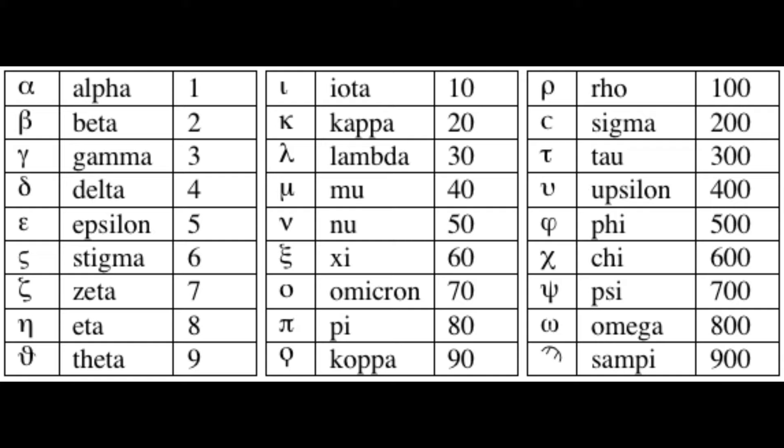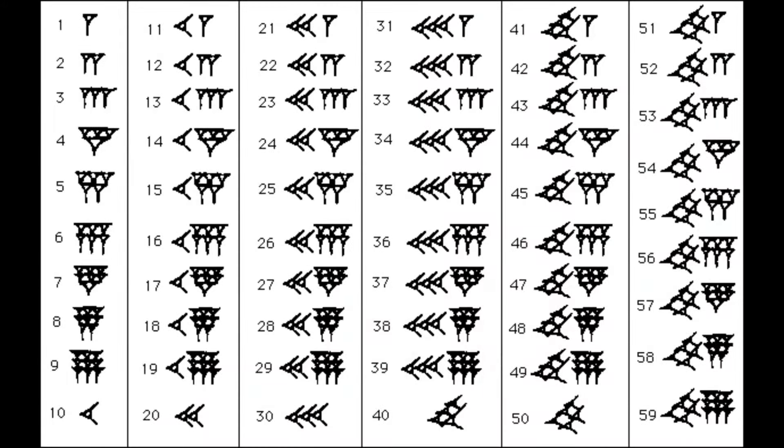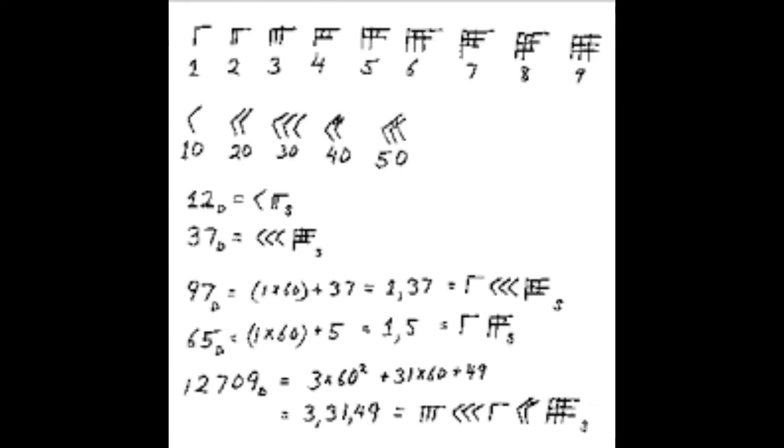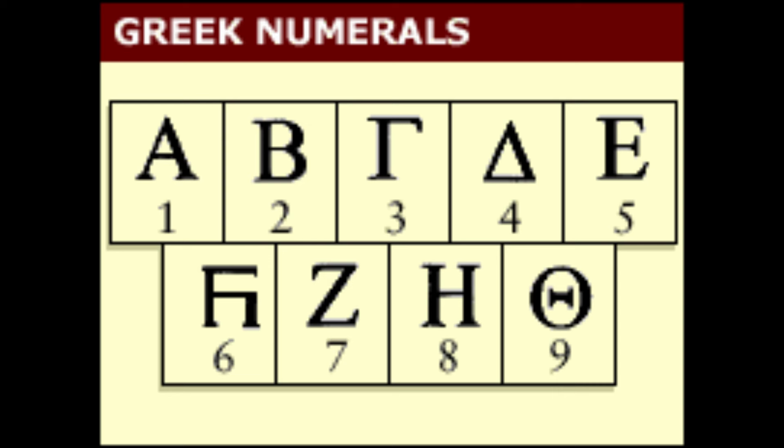The question that naturally arises is: why did the Indians develop such an ingenious number system when other ancient civilizations, such as the Greeks, did not? Several theories have been proposed. One theory suggests that the Babylonian base 60 place value system was transmitted to the Indians via the Greeks. Greek astronomers used the Babylonian base 60 place value system with a symbol similar to our modern zero, and these ideas were then transmitted to the Indians, who combined them with their own base 10 number systems.